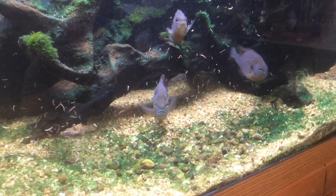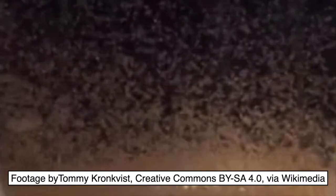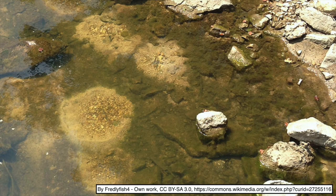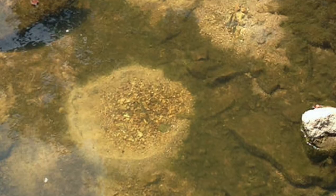A better choice might be to opt for a smaller Lepomis species, like the longear sunfish, Lepomis megalotus. The fry are tiny and need live brine shrimp right after they absorb their yolk sacs. The male guards the fry until after they hatch. After they hatch, it's a good idea to remove the male to keep him from eating the fry.